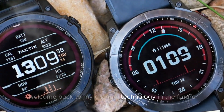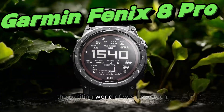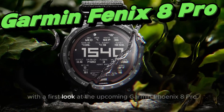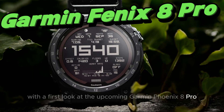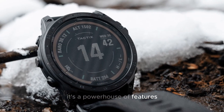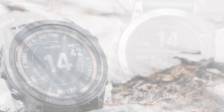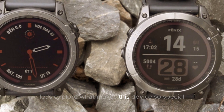Welcome back to my channel, Technology in the Future. Today, we're diving deep into the exciting world of wearable tech with a first look at the upcoming Garmin Fenix 8 Pro. This isn't just any smartwatch — it's a powerhouse of features designed for fitness enthusiasts, outdoor adventurers, and tech lovers alike. Let's explore what makes this device so special.